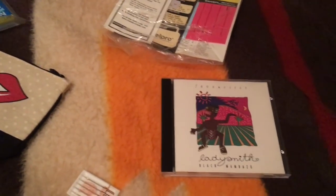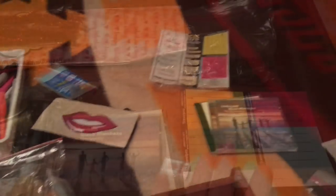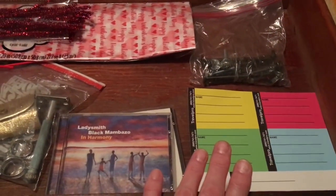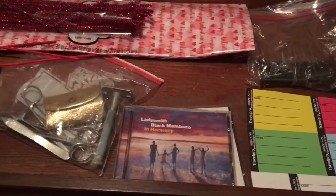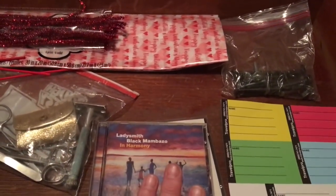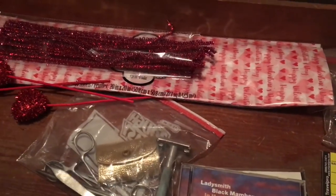These are CDs from Africa — both of them — so they need to be put away. The rest of this I can get a lot of trash out of. Because this is not an organizational video, I'm just getting rid of trash, getting rid of things I don't want, and putting everything back that I want to keep for now.